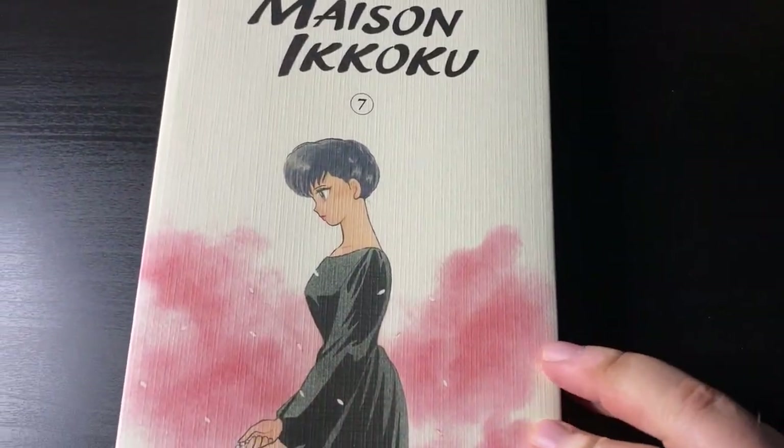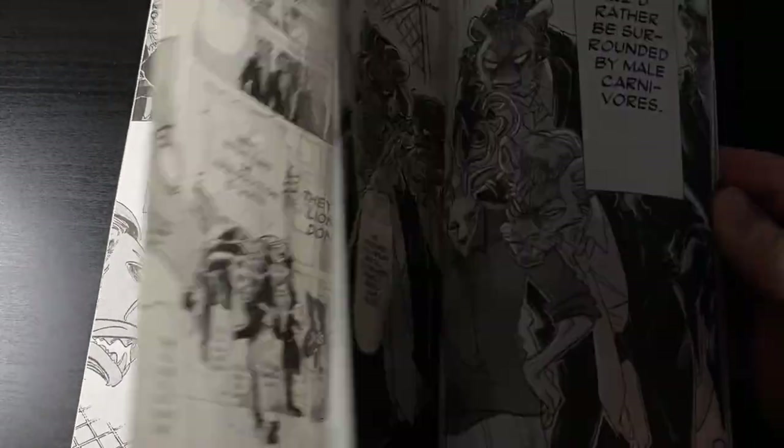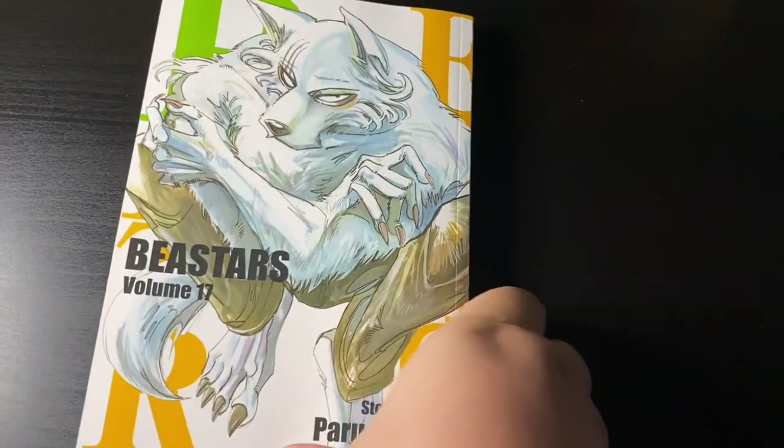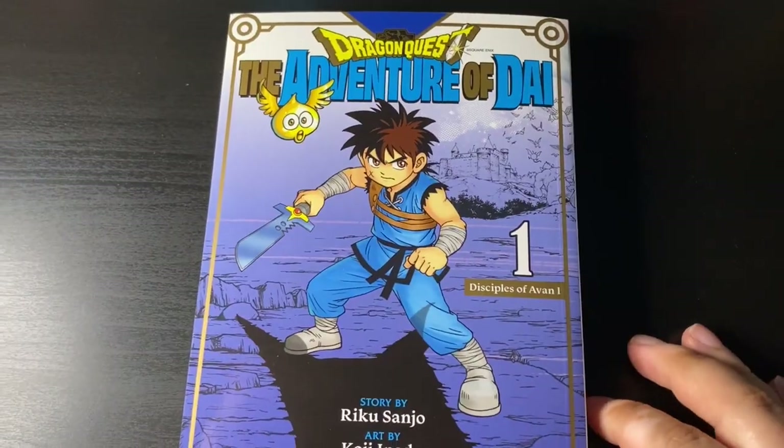Meizan Ikoku volume 7 — Takahashi's people do not like YouTubers showing off their books, so you only get the cover, the spine, and the back cover, that's it. Beastars volume 17 — one of my favorite manga. Yes, it concluded in Japan a while ago, but I'm still reading it. It's awesome, the art looks great, and I can't wait to see how it all wraps up.